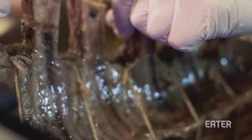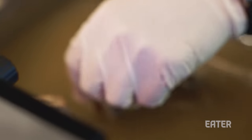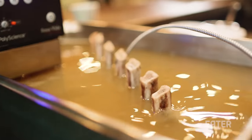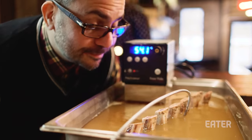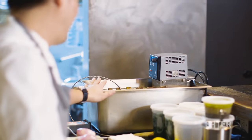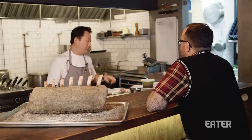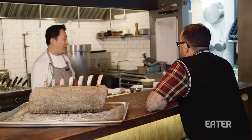We are actually confiting it in dry-age fat. This was literally about a hundred pounds of fat. We rendered it down, and this is how much we got from that hundred pounds — about 20 quarts of dry-age fat. This dry-age fat is between 45 and 90 days old, so the average is probably about 60 days.